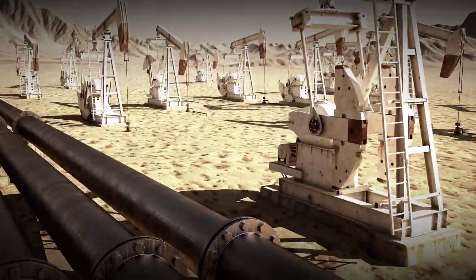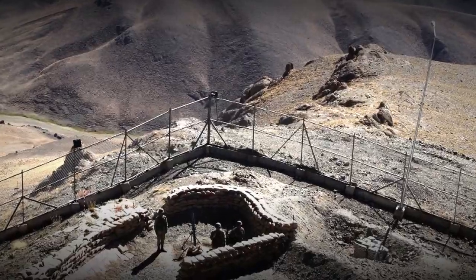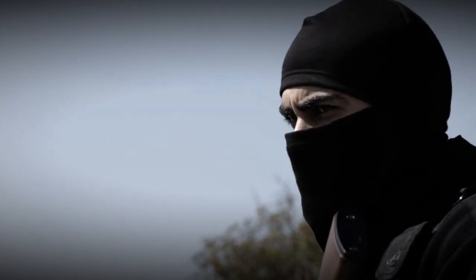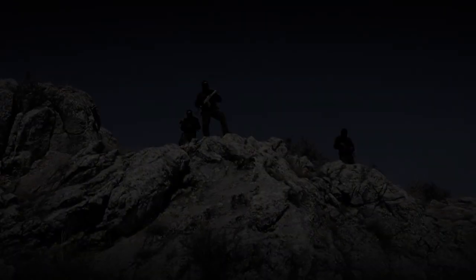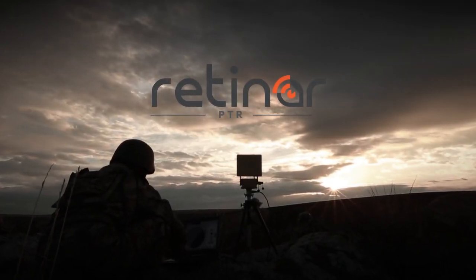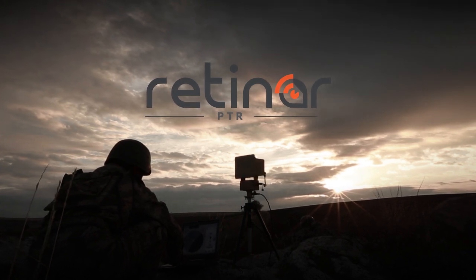How will a secure zone be established in large and sensitive areas? When and where will an approaching threat be detected at the earliest? With RETINAR-PTR, it is possible to detect threats immediately and at a safe distance.